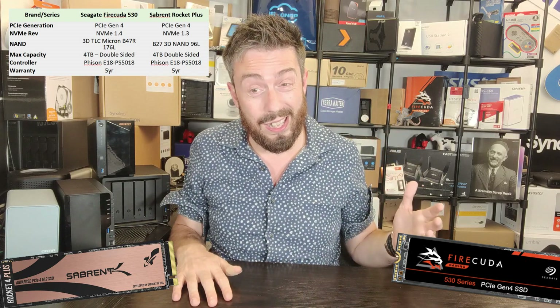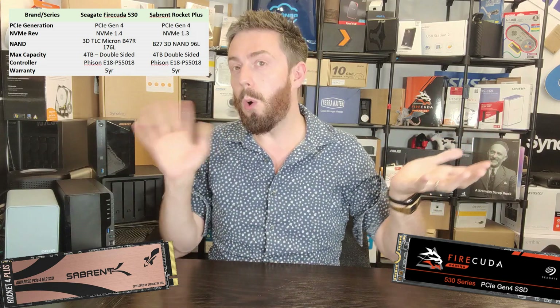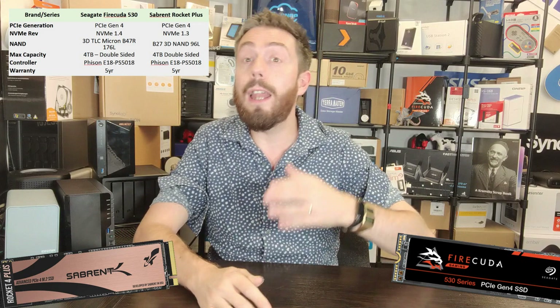The Sabrent Rocket Plus takes advantage of 96-layer NAND — remember, vertically stacked — whereas the FireCuda 530 uses 176-layer NAND. That was something raised on a bunch of websites: the fact that the Sabrent Rocket Plus got the E18 controller but then didn't go all-in on the NAND. That is where the disparity throughout this comparison originates. Remember that about the NAND, because I think it plays a big part.